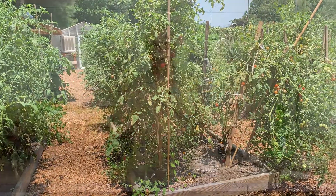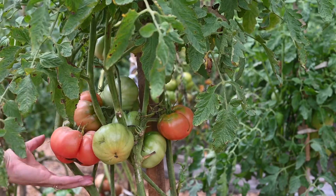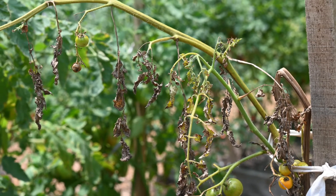Our family loves heirloom tomatoes — they're truly the highlight of every summer. For many years we grew heirlooms really successfully, but like most home gardeners our prime growing spot for tomatoes is limited. Growing tomatoes in the same location, as we discovered, leads to soil-borne diseases.